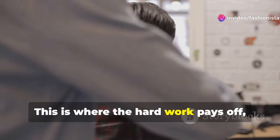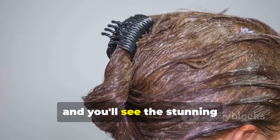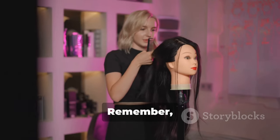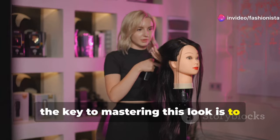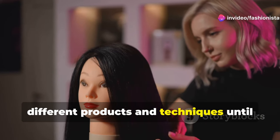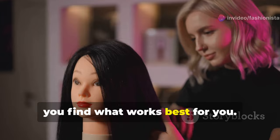This is where the hard work pays off, and you'll see the stunning transformation from ordinary hair to an iconic hairstyle. Remember, the key to mastering this look is to practise regularly and experiment with different products and techniques until you find what works best for you.